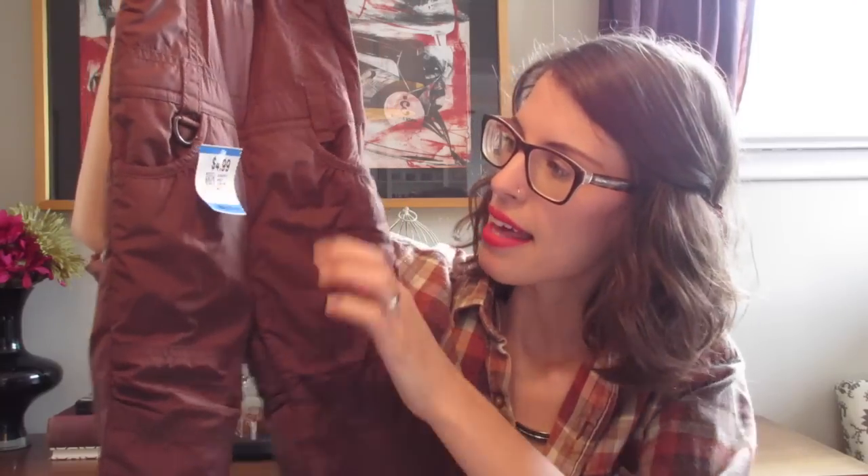I found these little Gap snow pants — little brown snow pants that she can wear underneath or over top of her outfit. They were $5, so maybe a little more than I wanted to spend, but I thought it was an okay deal. These are size 12 to 18 months. They look to be big but they'll be good for her Halloween costume.